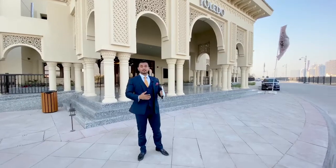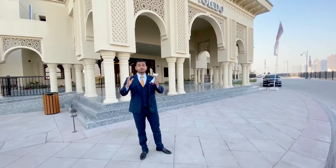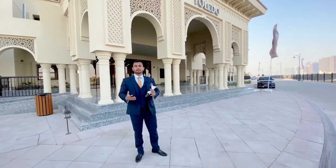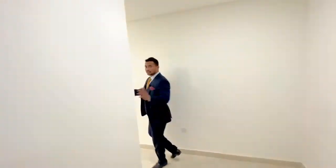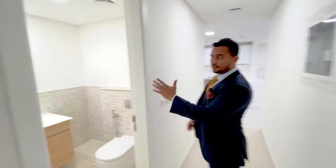We're going to quickly go inside and check the property. I'll show you the apartment and explain the payment plan and how you can own this property. This is a one plus study unit. As soon as you enter the apartment, you face the wall, so you have full privacy. On your left you will see the guest washroom.